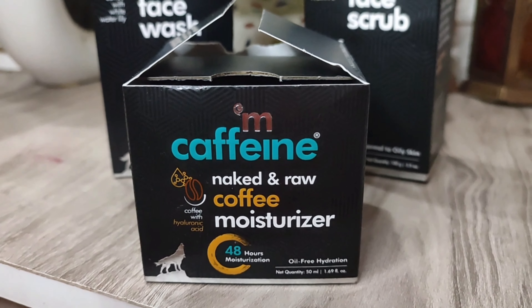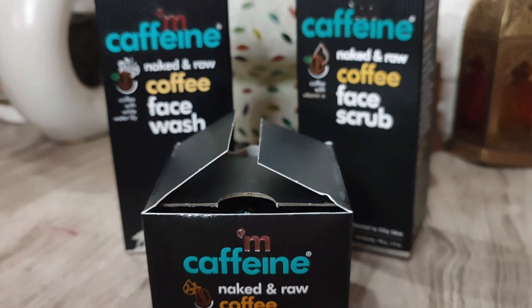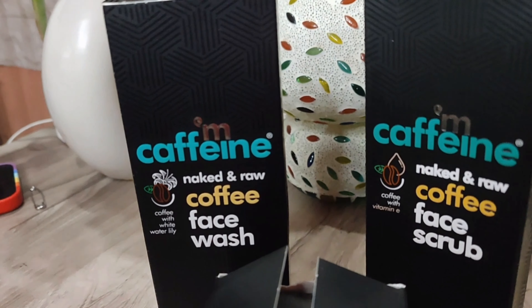So I'm going to show you whether M-Caffeine products should be used in winter or not. M-Caffeine has a lot of products like body scrubbing, body polishing, and face-related products like face wash, face scrub, mask, and moisturizer — all made with coffee or green tea. I'm going to talk specifically about M-Caffeine's naked and raw coffee-related products: face wash, moisturizer, and scrub, and share their benefits. M-Caffeine is 100% vegan.